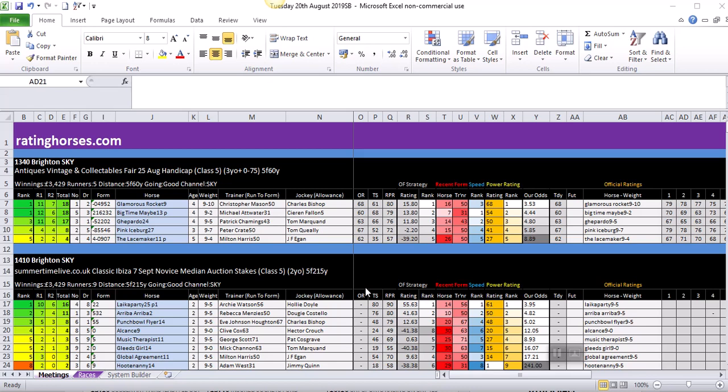As you can see there are five runners going to post. The main ratings show three that are all very tightly rated: Glamorous Rocket with 18, Big Time Maybe with 18, and Gipardo with 17. Pink Iceberg has a rating of just eight and Lace Making just four. At first glance you'd be thinking you can probably dismiss those bottom two because they've got quite poor ratings. The R1 and R2 scores are very similar for the top three.